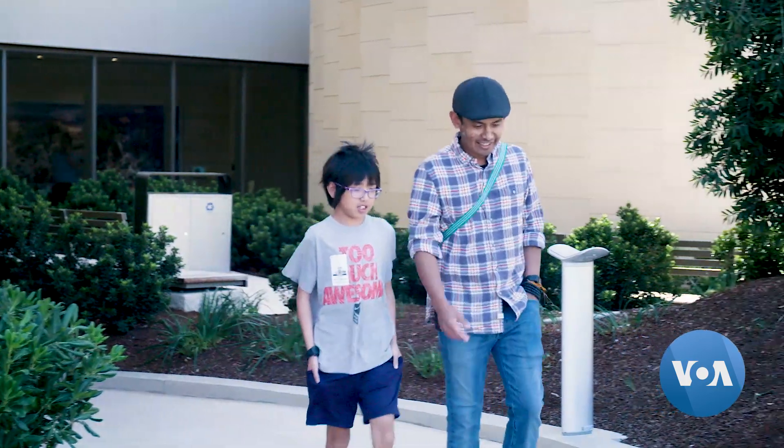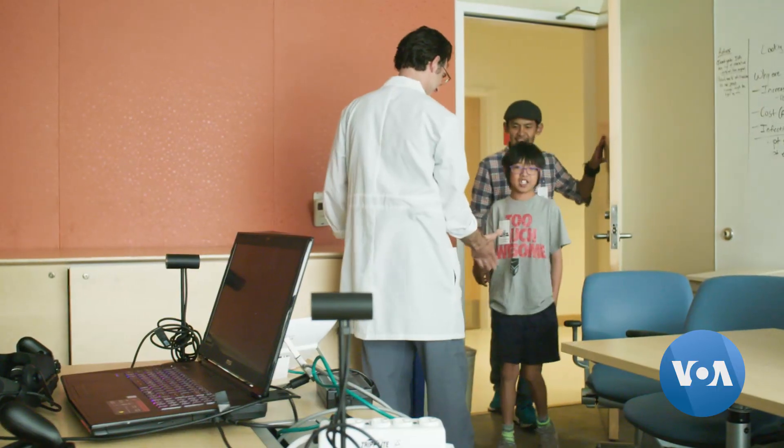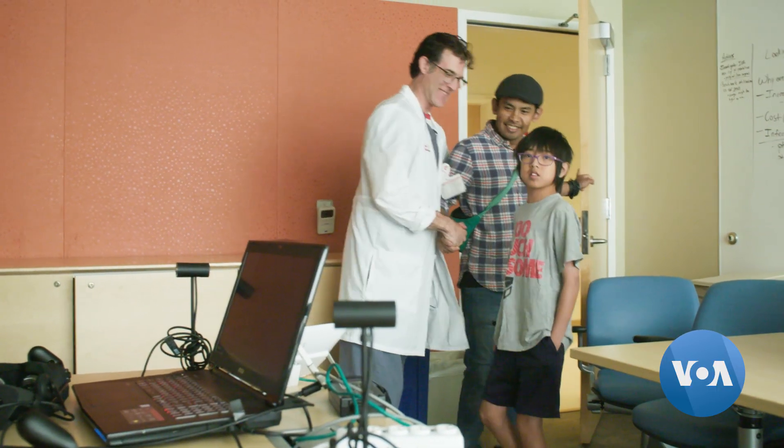Bo and his 12-year-old son, Orion, know almost everything about the human heart. Orion was born with a congenital heart defect and is about to undergo his fourth open heart surgery.